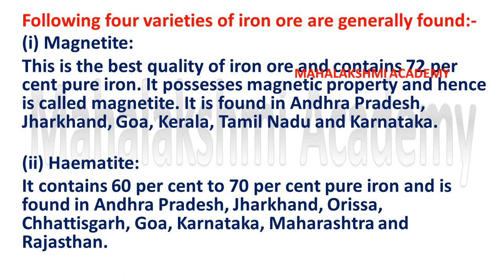Different types of iron ore containing varying percentages of pure iron are found in different parts of the world. There are 4 types of iron ore which are generally found. The first is magnetite — this is the best quality of iron ore and contains 72% pure iron.